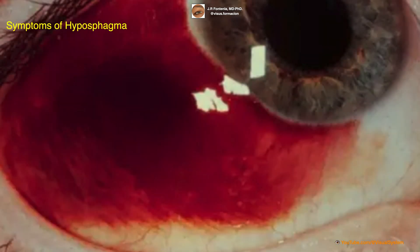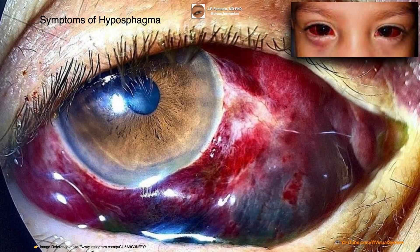The main symptom of hyposphagma is a bright red patch on the white of the eye. This may be accompanied by a mild sensation of discomfort or irritation, but usually does not cause any pain or vision changes. In rare cases, hyposphagma may be more extensive and cover a larger area of the eye, or occur in both eyes simultaneously.